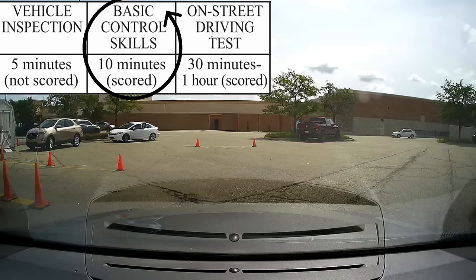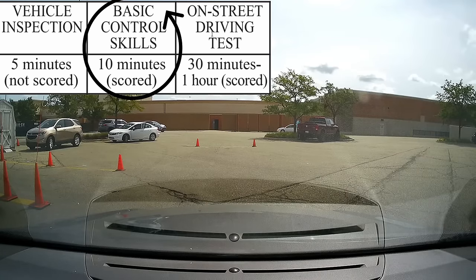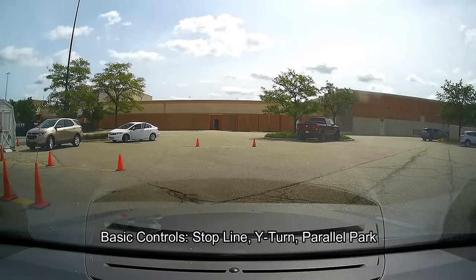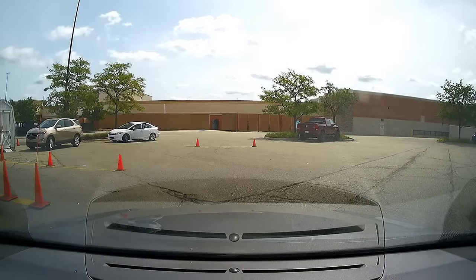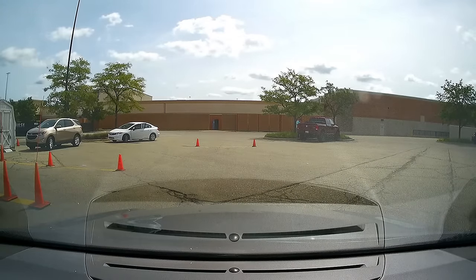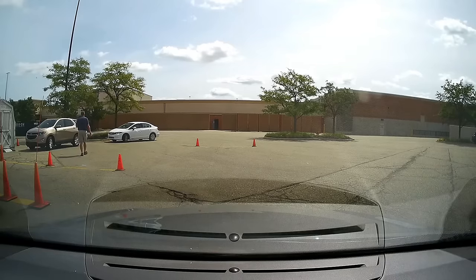We're about to begin the basic control skills section of the test where you'll be demonstrating three maneuvers. The first will be stopping at a forward stop line, then the Y-turn or three-point turn, and finally parallel parking. You will be deducted if you touch a cone, deducted for repositioning — which means going forward, reverse, forward, reverse — and also for your final position.